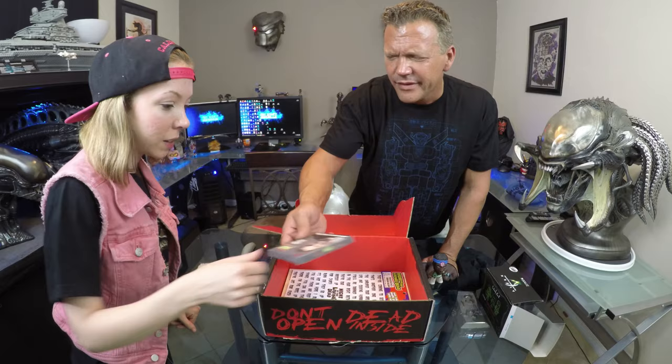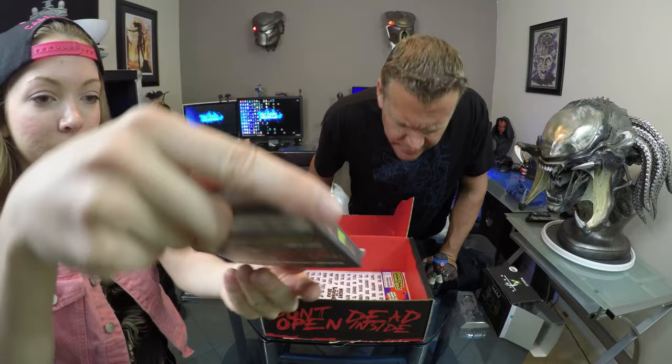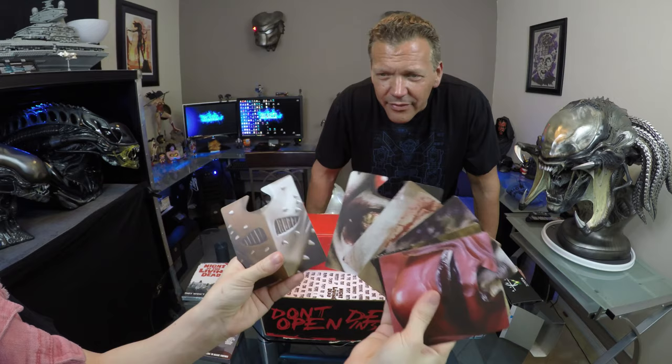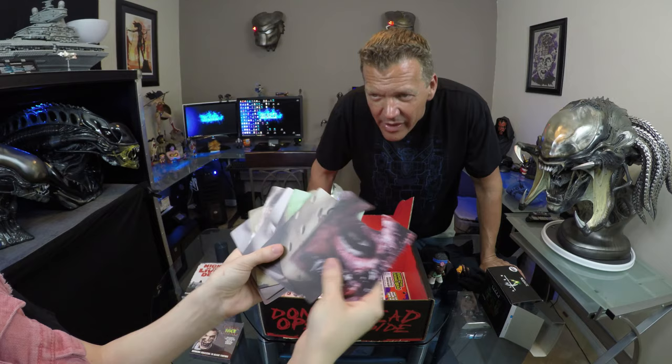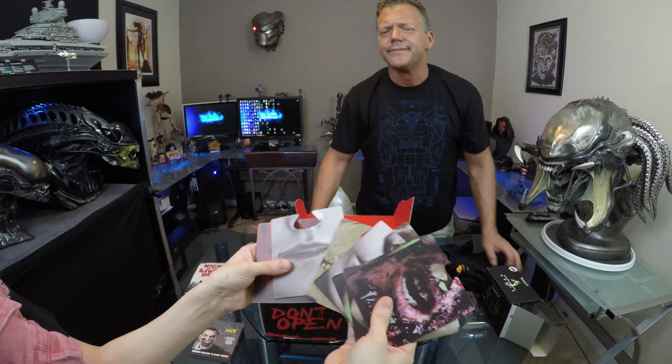Drinking Coasters to Scare Friends. I'll have to see what's in that. Yeah, that's definitely something that people would love to have their drink on. Be cool for a Halloween party. A lot of interesting mouths in there.